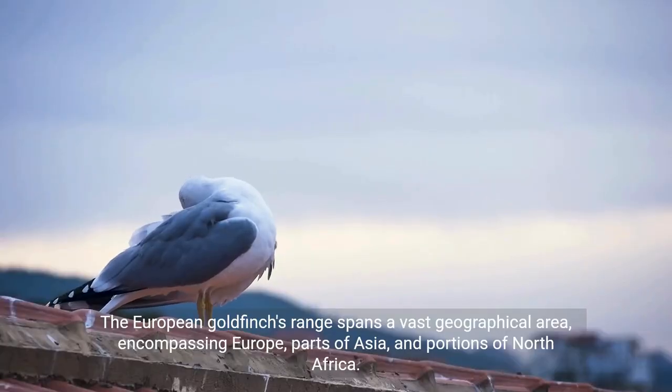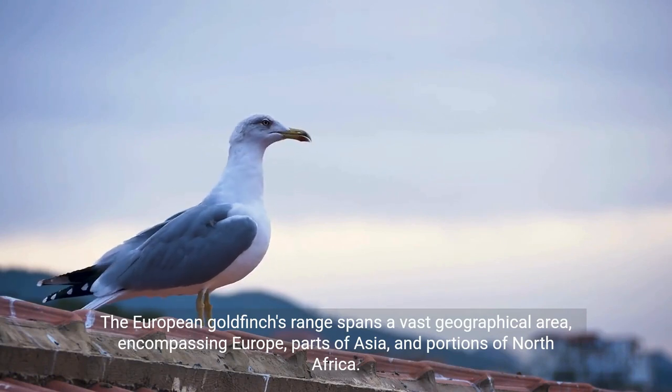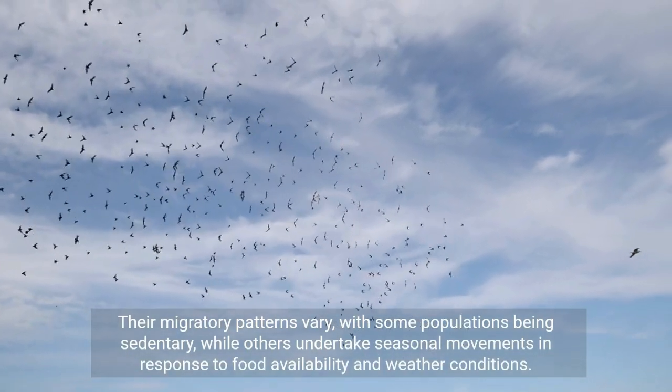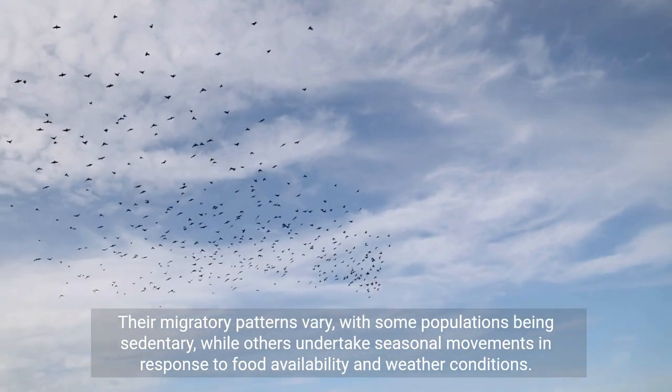The European goldfinch's range spans a vast geographical area, encompassing Europe, parts of Asia, and portions of North Africa. Their migratory patterns vary, with some populations being sedentary, while others undertake seasonal movements in response to food availability and weather conditions.